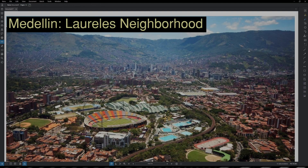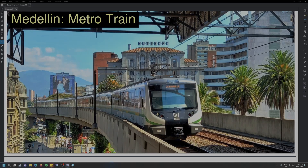Moving on to the northwest, we have the Lorales neighborhood. It is right next to the soccer stadium, and there are a lot of nightlife options along a strip known as La Setenta. The city has the best public transportation in all of Colombia, featuring an above-ground train called the Metro.